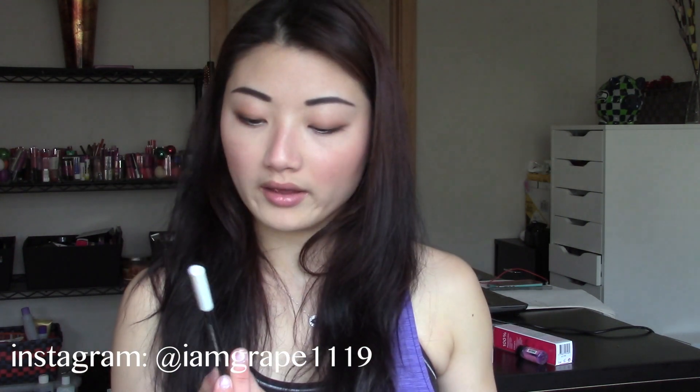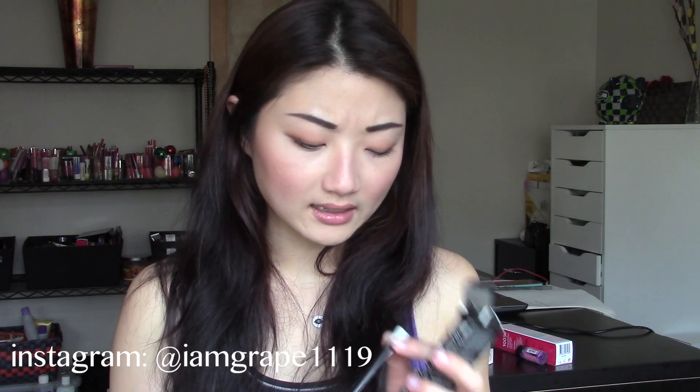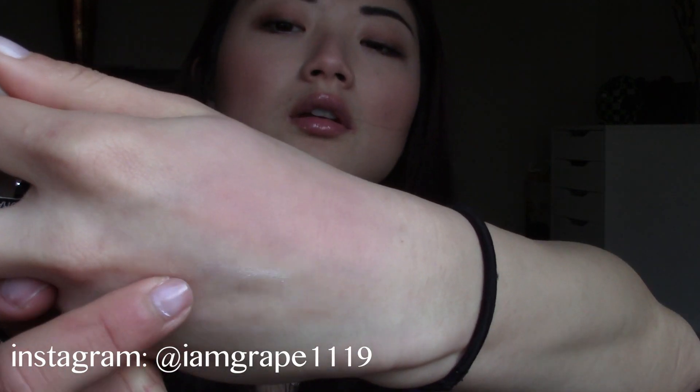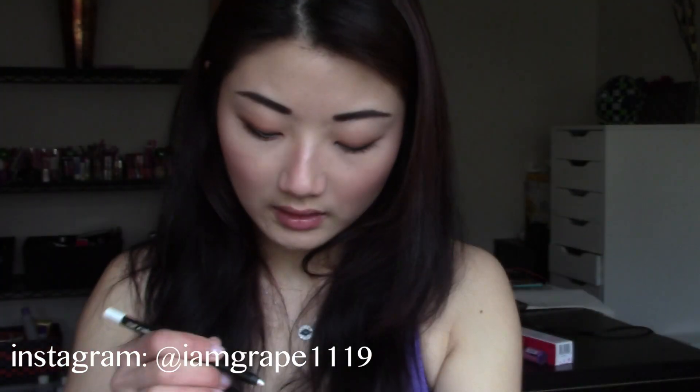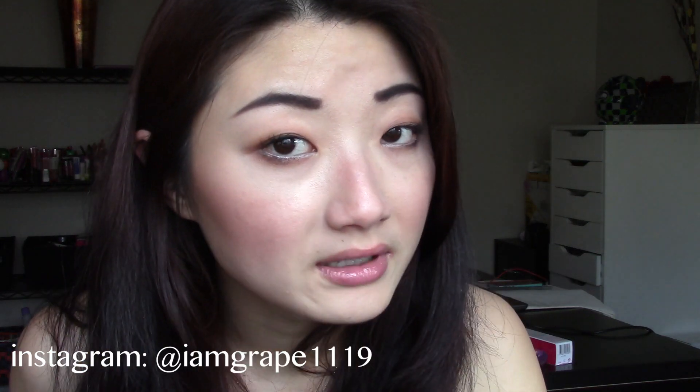I also have two things from Wet n Wild. One is the Fergie On Edge Longwearing Eye Pencil — this is one of the new ones, I think, and the shade is China White. It's more of a subtle pearly shade. I have that on my waterline and it stays on really well. It just brightens my eye without being too stark because it's more of a pearly shade. I really like that.